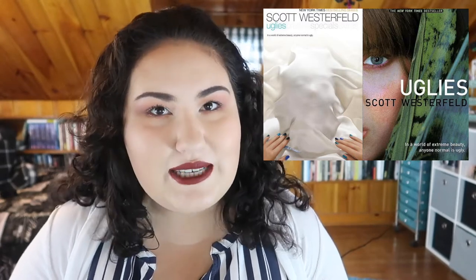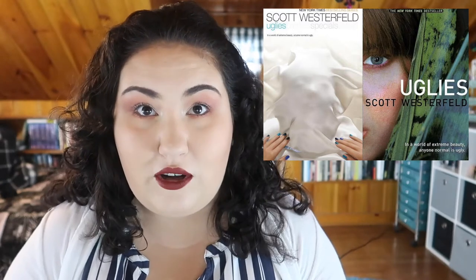Here's the summary: Tally is about to turn 16 and she can't wait — not for her license, but for turning pretty. In Tally's world, your 16th birthday brings an operation that turns you from a repellent ugly into a stunningly attractive pretty, and catapults you into a high-tech paradise where your only job is to have a great time. But Tally's new friend Shay isn't sure she wants to be pretty. When Shay runs away, Tally learns about a whole new side of the pretty world — and it isn't very pretty. The authorities offer Tally the worst choice she can imagine: find her friend and turn her in, or never turn pretty at all.